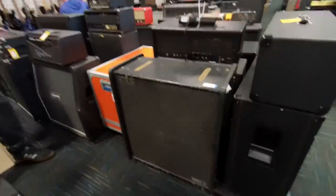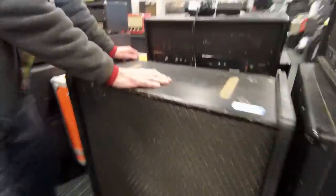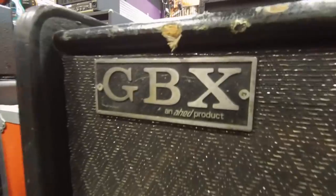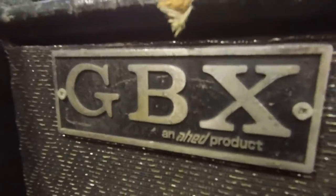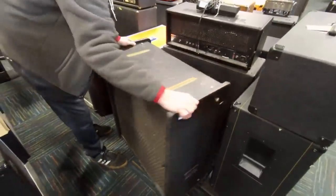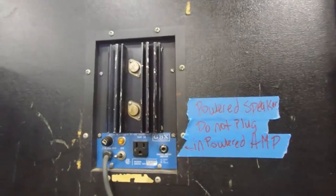A while back, my friend TJ and I went to a local used music gear store, Music Go Round, to do some filming and to see what kind of weird and unusual pieces of gear we could find. While walking through the store, I spotted this sealed-back 412 cabinet by a company I'd never heard of before — GBX. We poked around with it a little bit and determined that it was a powered speaker that probably originally had some kind of preamp head that sat on top of it.